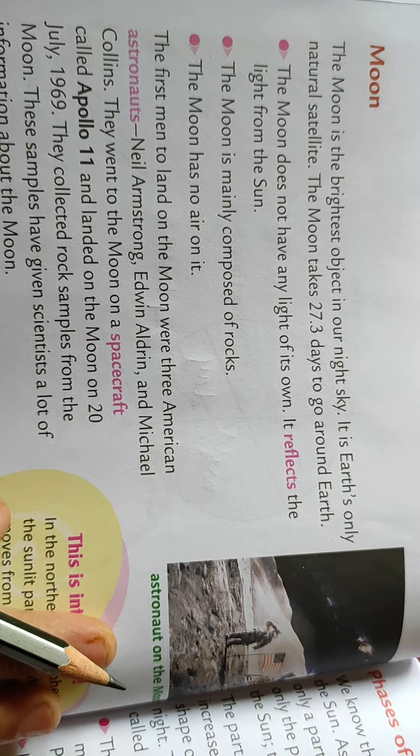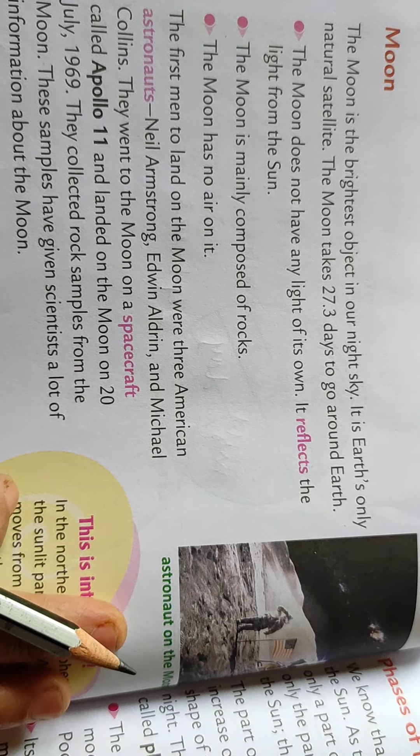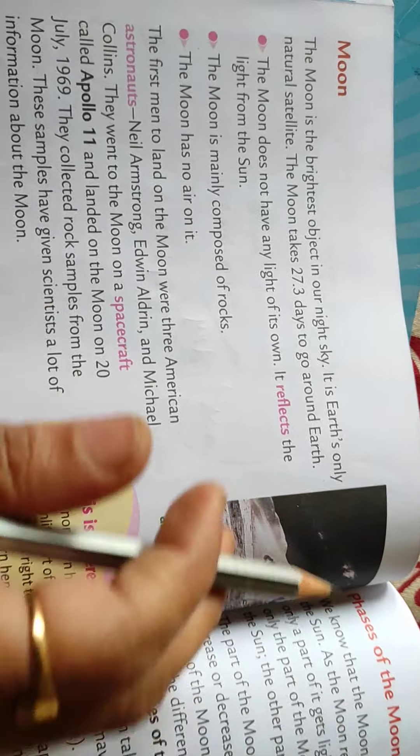In the last video we had learnt about our planet earth, the different layers of earth, and the movement of earth. So today we are going to study the moon and the surface of the moon.